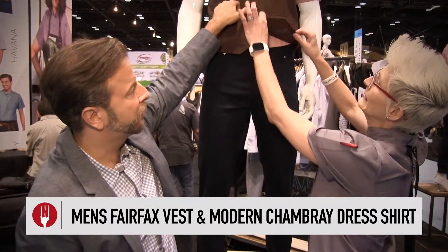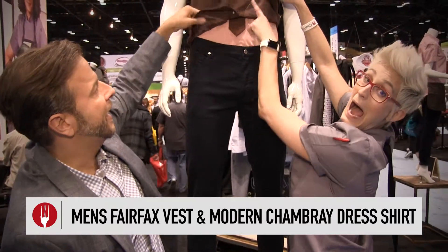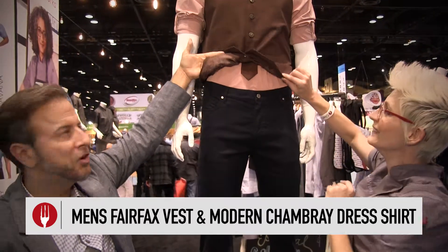It has functional welt pockets, a durable S12 fabric, and of course the paisley lining. So it's not your old traditional prom vest — it is a real functioning piece of high-end apparel that your servers, your bartenders, or any of your staff are not only going to want to come to work in, they're going to want to wear it outside of work.